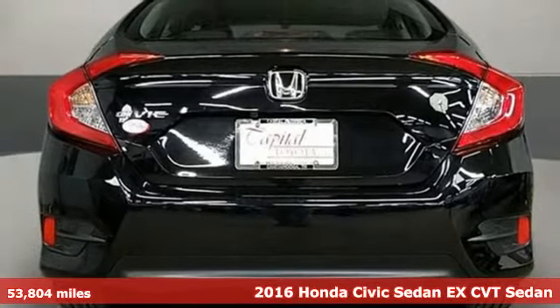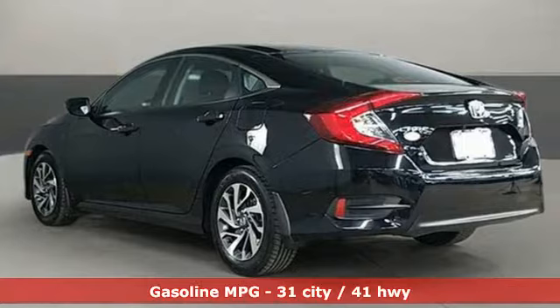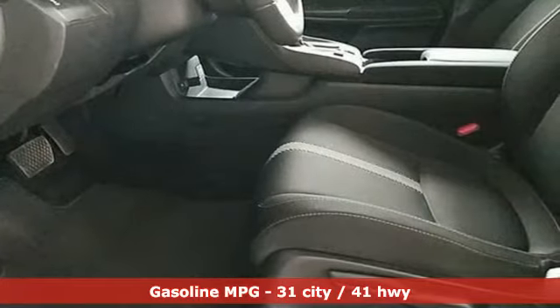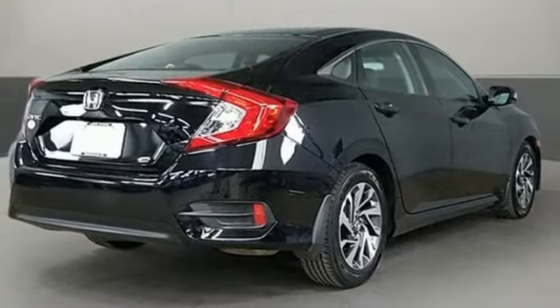Every Honda is designed with the driver in mind. Features include external memory control, power heated mirrors, manual tilting steering column, doors and push button start proximity key, and manual telescoping steering column, continuously variable automatic transmission.